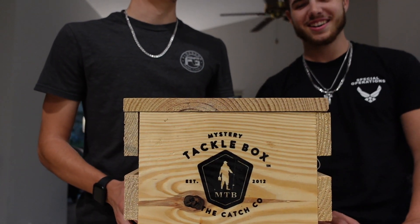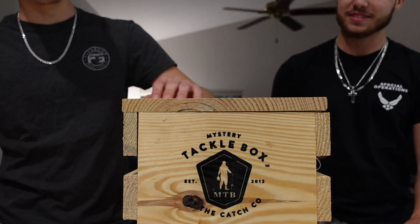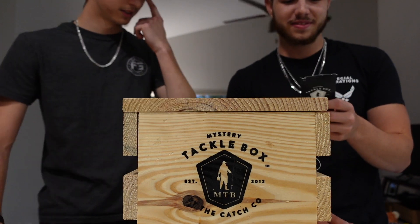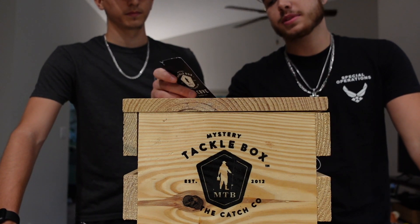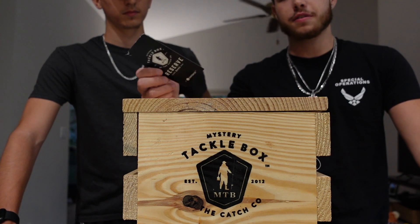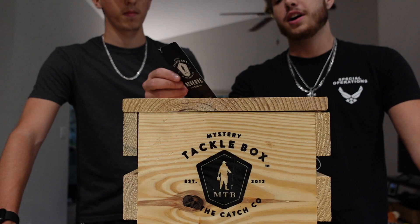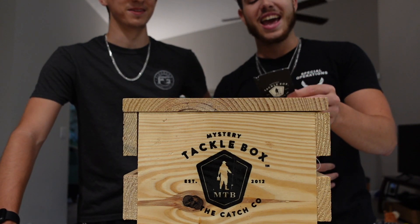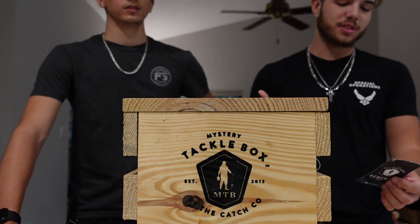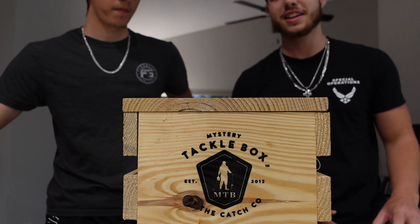The Mystery Tackle Box — this large wooden box costs 200 bucks. You get 32 to 40 items inside, with a $265 dollar value. It comes with a limited edition fishing decal and also tips to help you catch some fish, which we need.